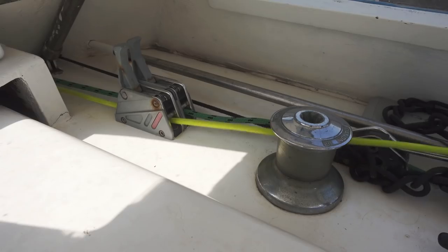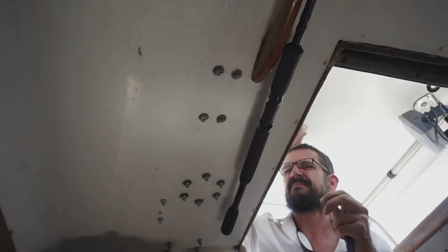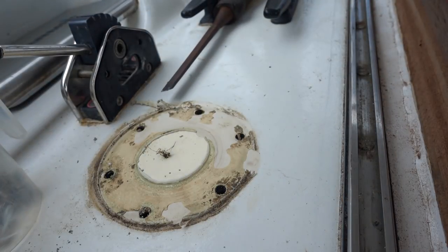I've been pulling all the stuff off from under the dodger - winches, jammers, all that sort of thing. The reason I want to do that is because I want to move them all up by the mast. I want to be able to reef the mainsail by just moving forward, and everything I need to reach is all in one place, right there by the mast.